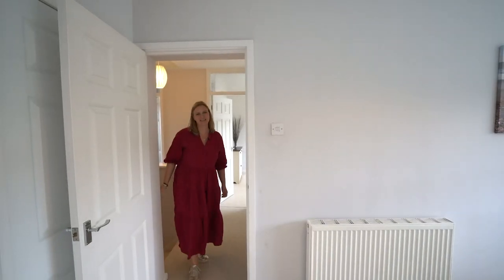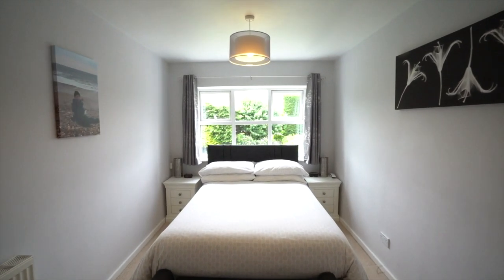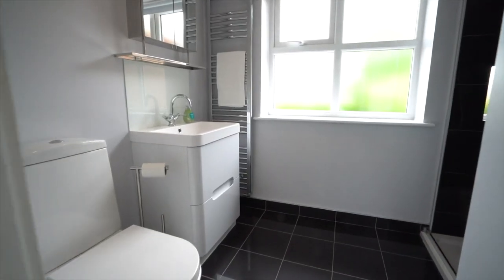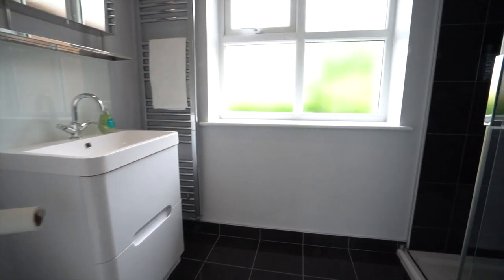This property has been extended to provide four bedrooms. This is the master bedroom — a really lovely, light and spacious room with views over the garden. It has a useful built-in wardrobe and a really lovely modern ensuite with a nice walk-in shower.